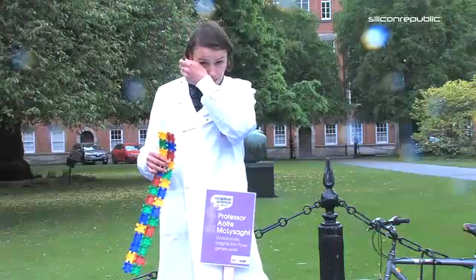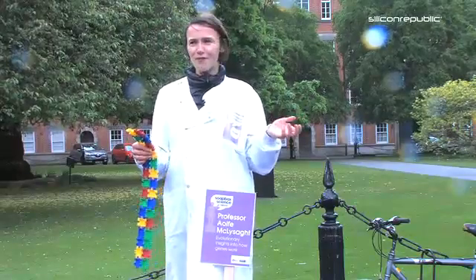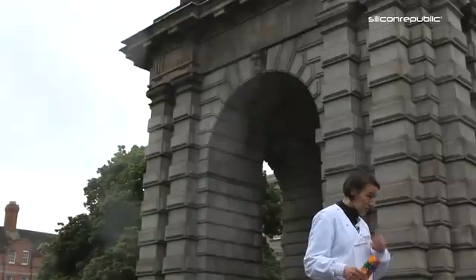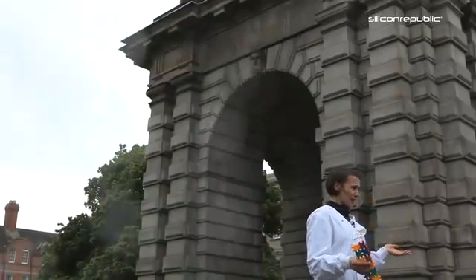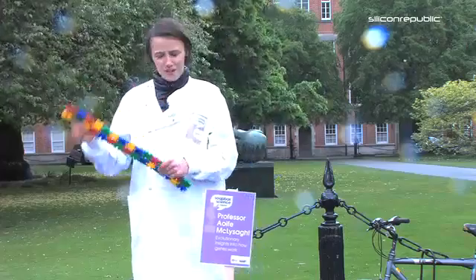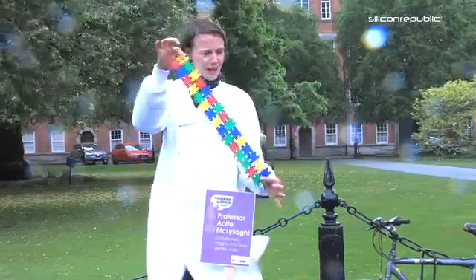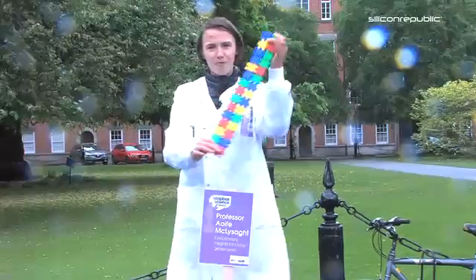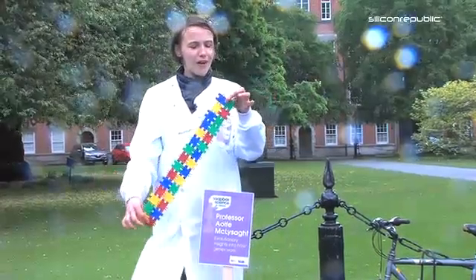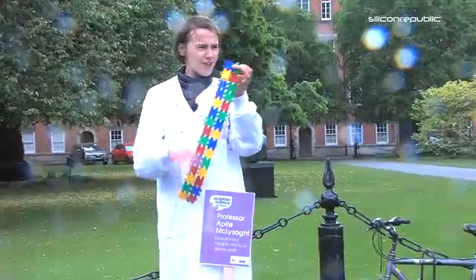Genetics changed a lot when we started learning about DNA, especially with the structure of DNA that Watson and Crick discovered. They quite famously and euphorically — and slightly arrogantly — claimed they discovered the secret of life. I brought along this model of DNA; it's very simplified with this children's toy, but basically what I've got here is two strands, which are the two strands of DNA.